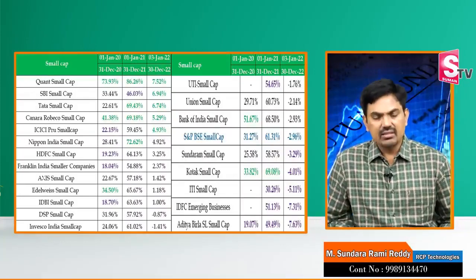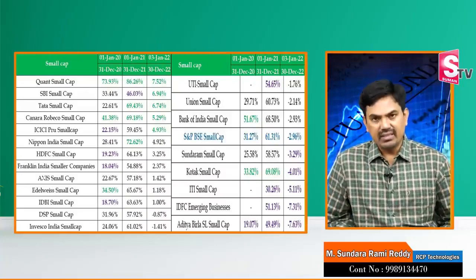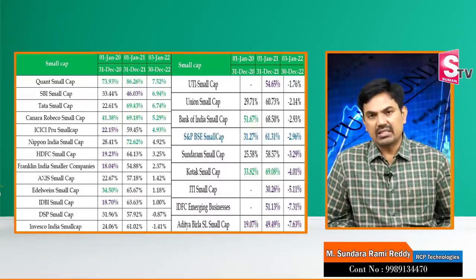If you choose the top fund in this screenshot, you have a small-cap mutual fund. Three years back, one year showed 73% returns. The next year showed 86% returns. And this fund is at 7%. You have a small-cap mutual fund, but still this fund is positive — it is generating returns of 7%.